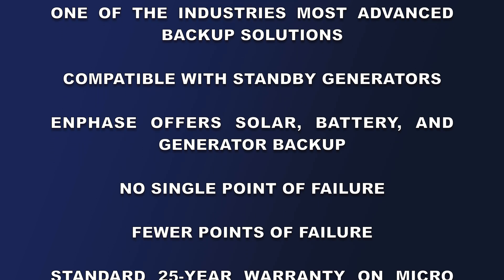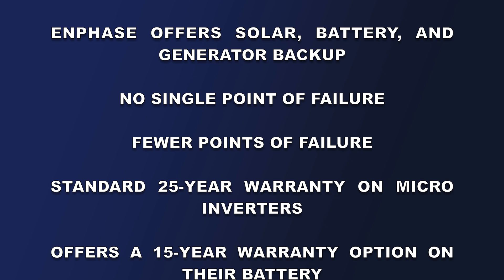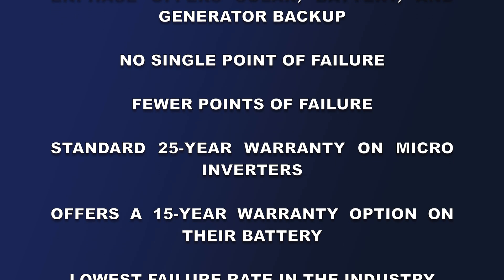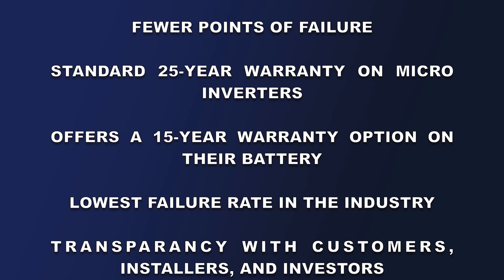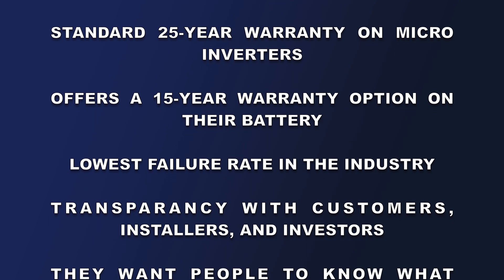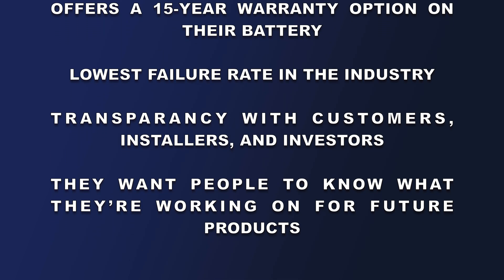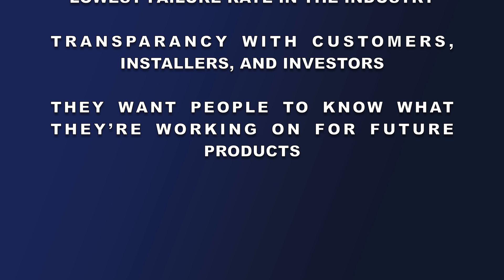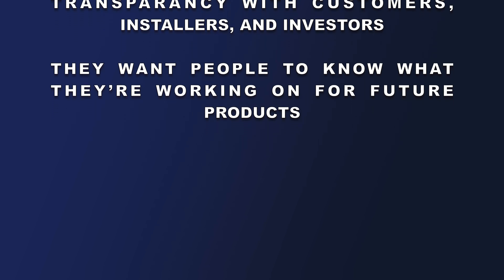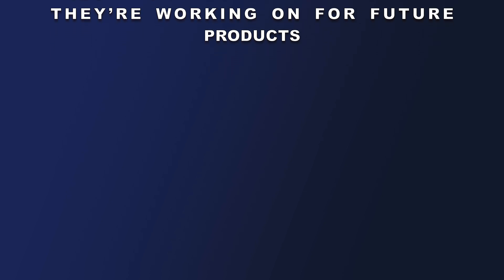Their systems are compatible with standby generators, so you can have solar, battery, and generator backup. There's really no single point of failure that will kill the whole system — in fact, there are fewer points of failure with an Enphase system. They offer a standard 25-year warranty on their microinverters and are the only manufacturer to offer an extended 15-year warranty on their batteries. They have the lowest failure rate in our experience, and they're super transparent with their customers, the installers they work with, and their investors — they want people to know what they're working on and what the future of their products will be.